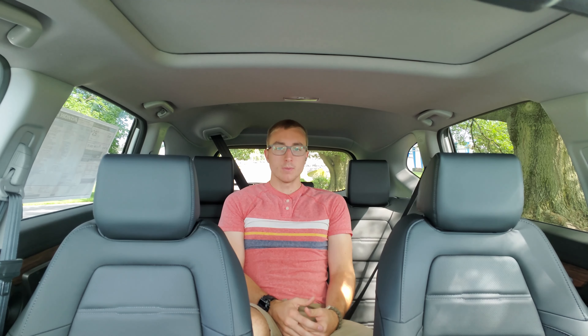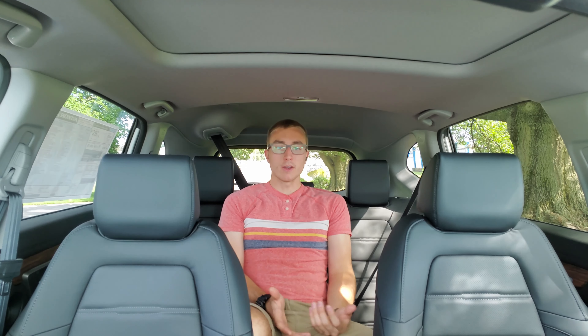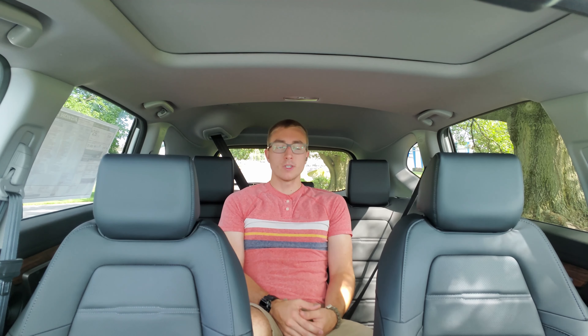My winner is the CR-V because it has more space, a better interior, and drives better. The pros for the CR-V are its technology, spacious cabin with excellent cargo space, good handling, safety, maneuverability, and comfort. Where it falls short is its engine, which offers enough power, but nothing more.